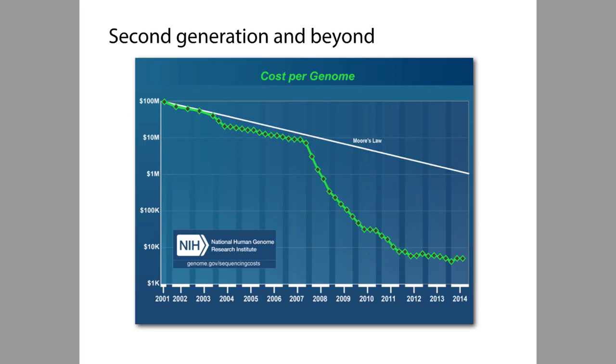One thing you notice when you look at this plot is that something very important seems to happen around the year 2007. That's the year that a new kind of sequencing technology started to be used in life science labs around the world. This new technology goes by a few different names — it's sometimes called next-generation sequencing, or second-generation sequencing to distinguish it from first-generation Sanger sequencing.